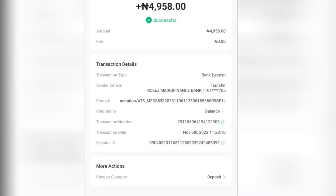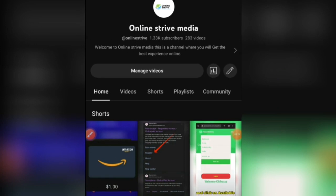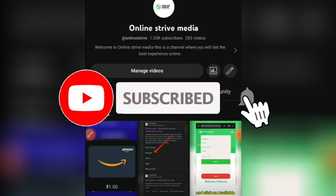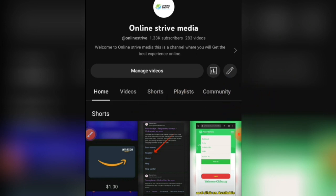I successfully received my money after placing a withdrawal. After removing their commissions, I got 4,958 Naira from this website. If you are new to this channel, this is Online Strive Media, where we teach you how to make a passive income online. Please subscribe, turn on the bell icon, like the video, drop a comment, and click the link in the description to join our WhatsApp group.